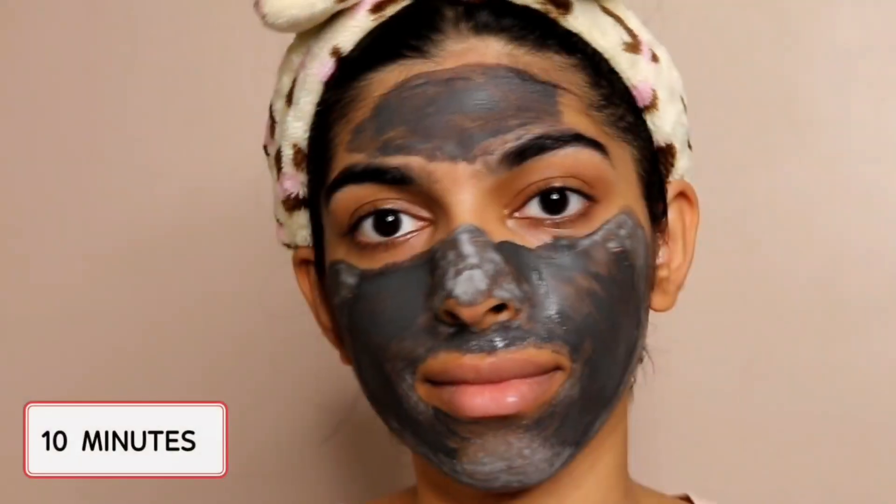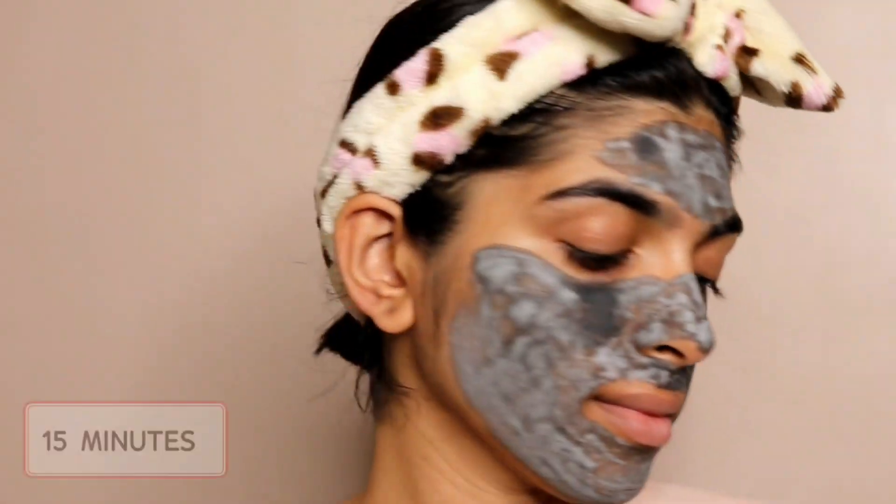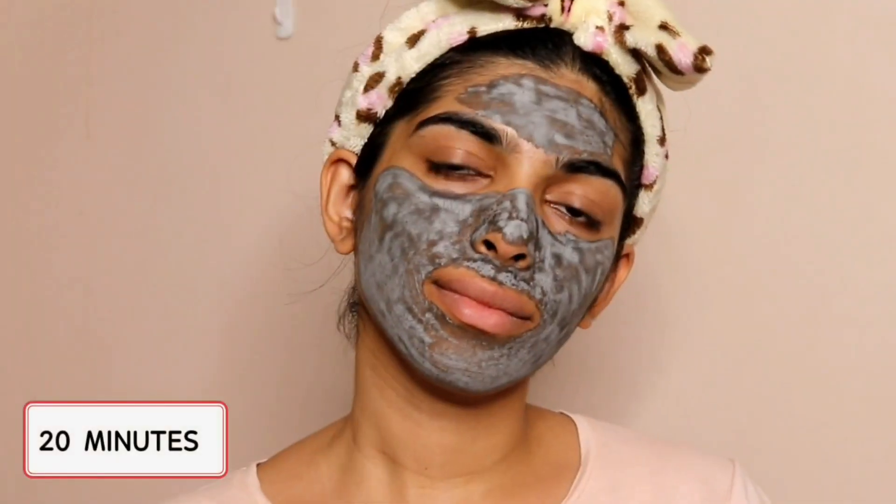I would actually recommend you guys to do a patch test before applying the mask on your entire face because when I applied it for the first time, I felt some tingling sensation and it was slightly itchy as well, but it fades away in about 60 seconds and everything comes back to normal. The products are 100% natural and for all skin types, so there's no risk as such, but it's always better to do a patch test. I've applied the mask and this is how it looks after the first 10 minutes — it has just begun to dry.